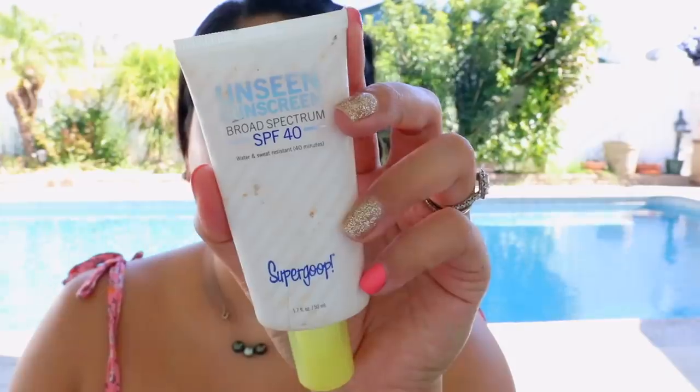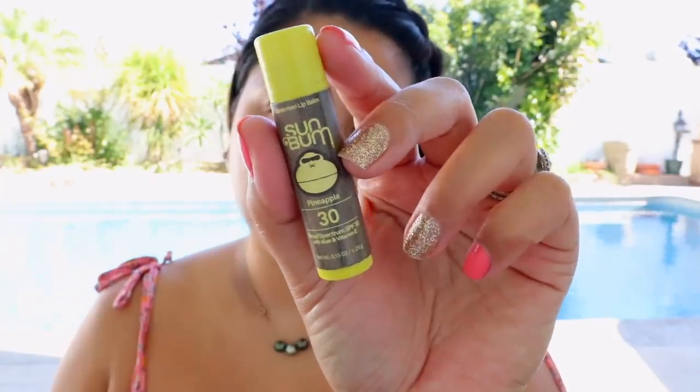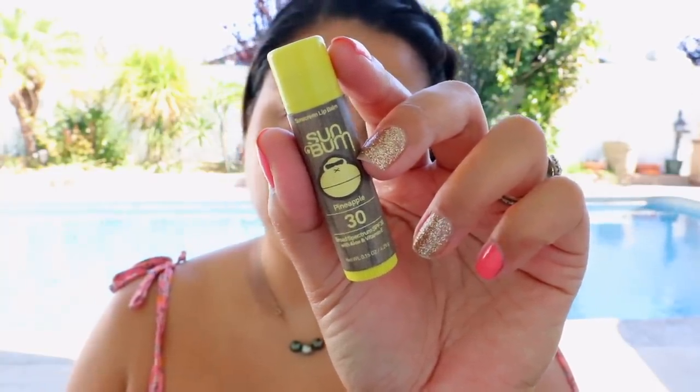For my base, I'm using the Supergoop Unseen Sunscreen SPF 40. I'm really big on skin protection — we have to protect our skin not only during summertime but all year round. You also want to hydrate your lips; one of my favorites is the Sun Bum chapstick in Pineapple. It tastes amazing, not artificial, and it has SPF 30, because just like our skin, we have to protect our lips too.